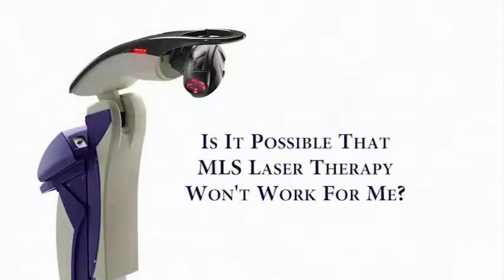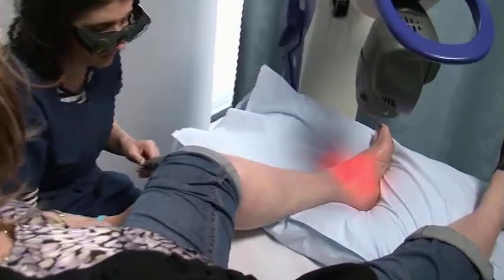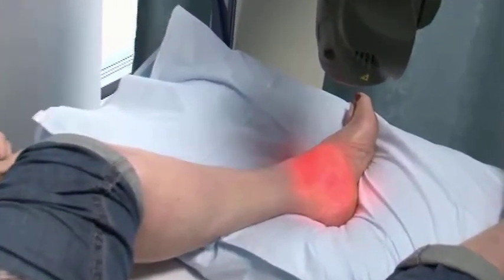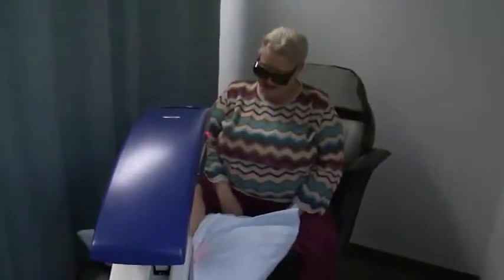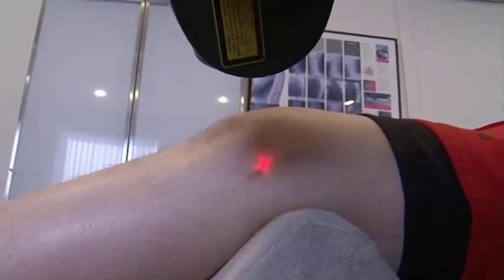Is it possible that MLS laser therapy won't work for me? There's always that chance, and nothing works for everything. I don't ever promise anybody anything. But the results we've seen so far have been well over 70% responders. What we're finding is 90% of our patients are achieving almost 90% relief of their symptoms, which is unheard of. In the vast majority of cases across the country, MLS laser therapy has meant relief from often intractable pain.